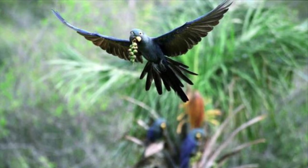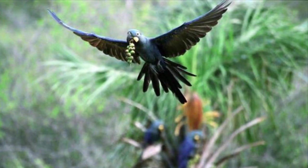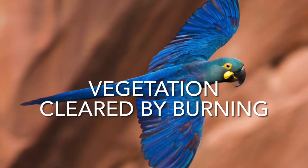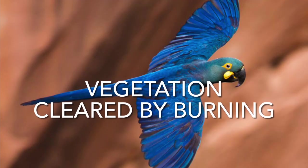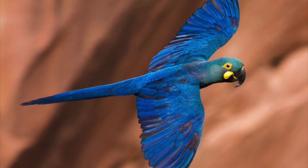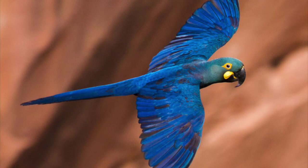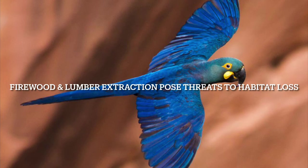Licuri palms used to cover around 250,000 kilometers squared, but have now been vastly reduced. Vegetation is also commonly cleared by burning, which tends to have little control. A major fire could eradicate most of the food supply for the Toca Velha/Serra Branca population. Firewood and lumber also pose threats to habitat loss.